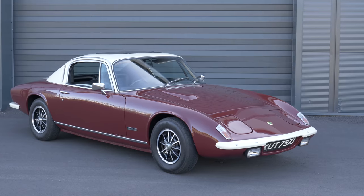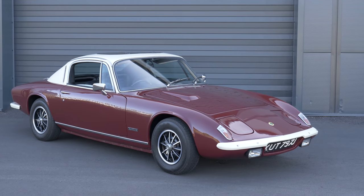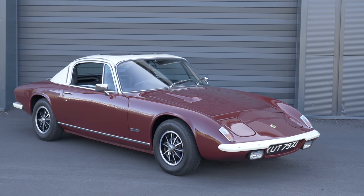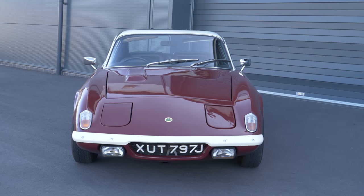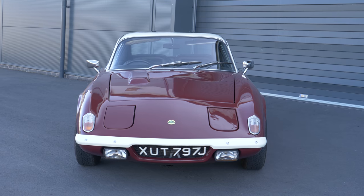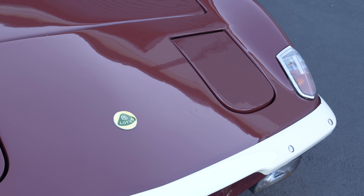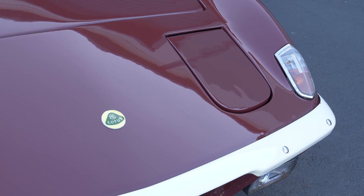Hello everybody, today I'm driving yet another beautiful classic Lotus. This is a 1972 Elan Plus 2 S/130 and it belongs to Callum from the YouTube channel CR Classics. He's a young man with a real genuine enthusiasm for these older cars and I always love to see that.